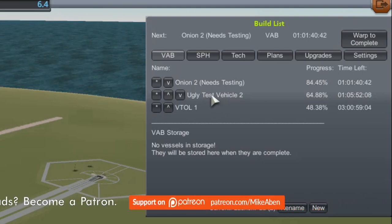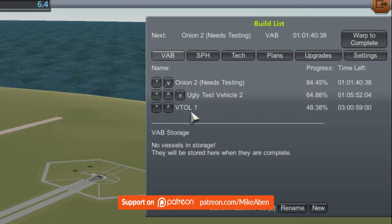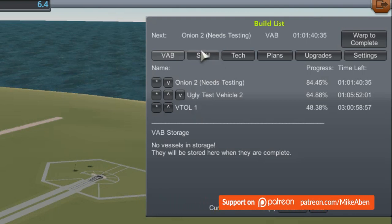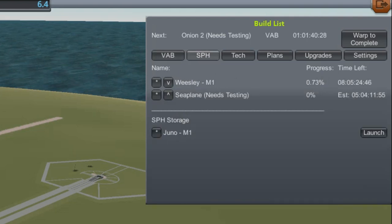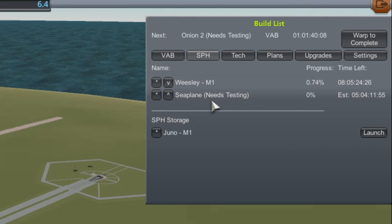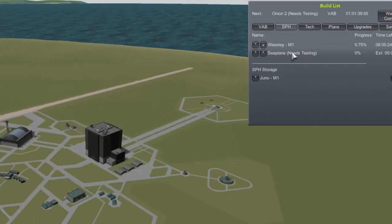I'm noticing we've got an ugly test vehicle coming up again. I'm trying to phase out the testing parts contract, hoping this is one of the last ones. The VTOL mysteriously crashed - there seems to be a software issue I wanted to investigate. In the space plane hangar we have the Weasley M1, which is just beginning to be built - it's gonna take nine days. I also want to do some more modifying to the seaplane but it needs a pilot.